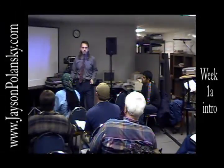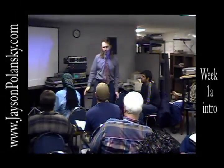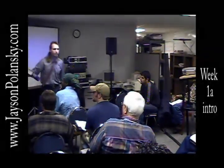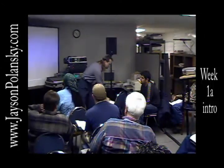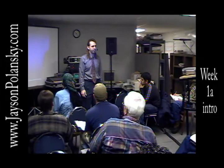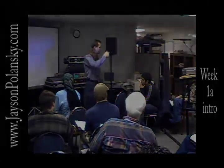Life as an audio engineer for me has been very, very good. I'd like to know a little bit about what you guys would like to get out of this class — what experience you've had and what you'd like to get out of it. Let's just start over here.